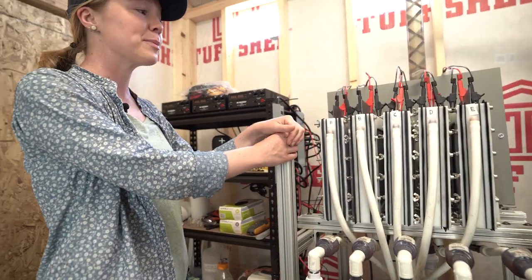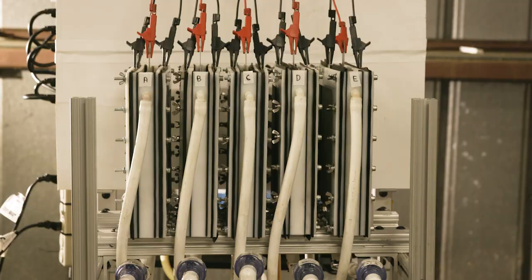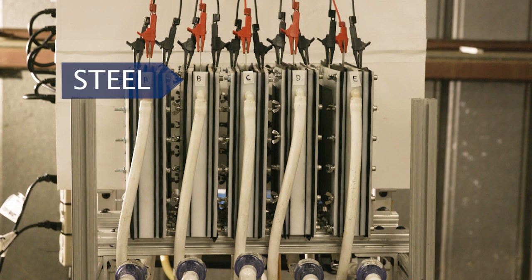The first step in our treatment train is right here. We have our electrochemical reactors, and this being a steel plate, we're just generating a kind of rust that the arsenic can bind to within this reactor.